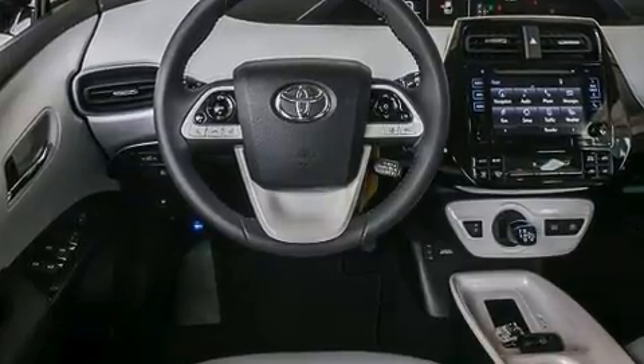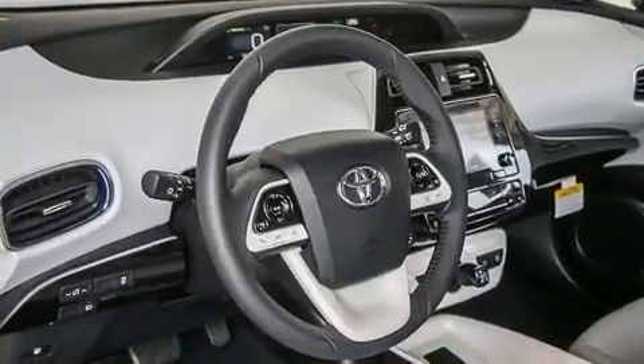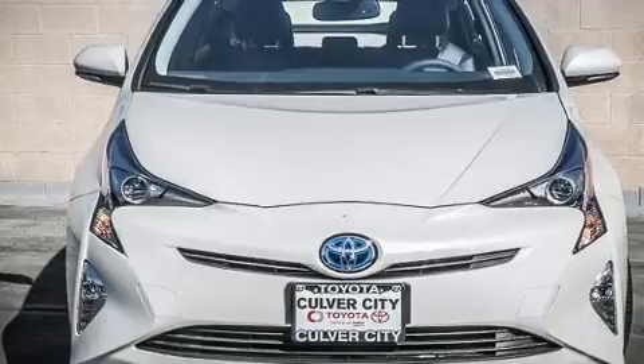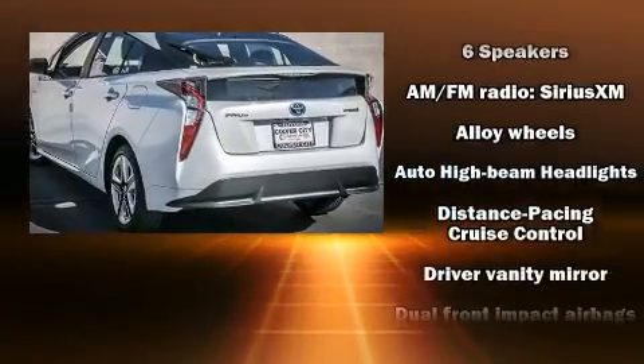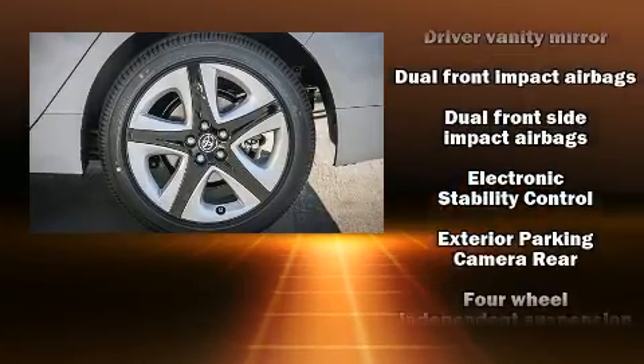Standard features include a trip computer, heated door mirrors, lane departure warning, remote keyless entry, and one-touch window functionality. Storage solutions are integrated throughout the interior, demonstrating thoughtful attention to detail. You and your passengers will enjoy the stereo system, which includes